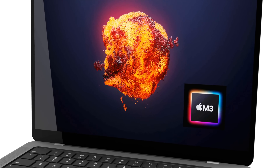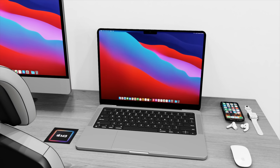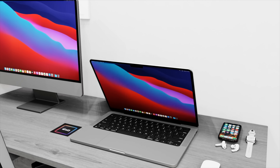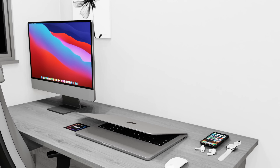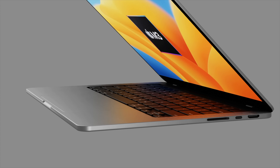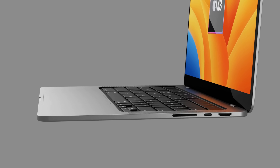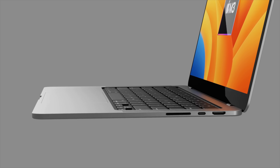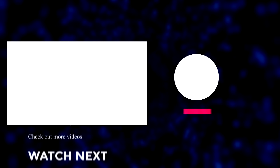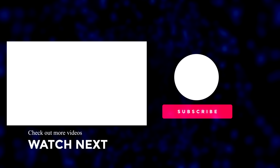That wraps up the video. What do you think of the brand new MacBook Pro M3 — is it shaping up to be a great new MacBook? Let us know your thoughts in the comments below. Make sure to subscribe to the channel and hit the notification bell for the latest Apple news, reviews, and comparisons.